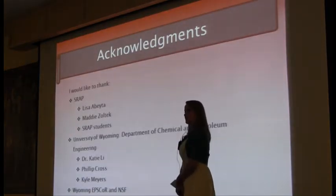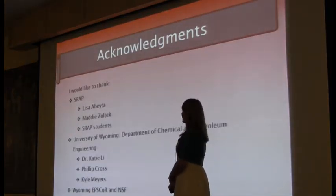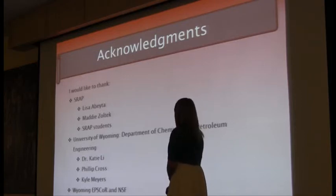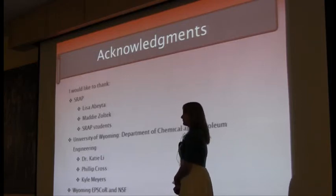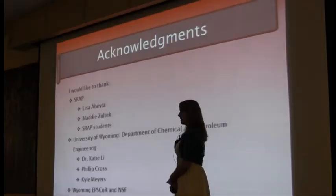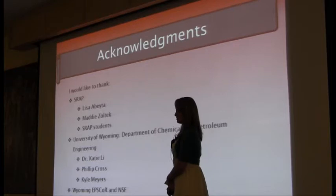My acknowledgments: I would like to thank SARAP, Lisa, and my amazing lab partner Maddie, and all the SARAP students for making it a memorable summer. Thank you to the University of Wyoming for the technical and engineering support, and Dr. Katie Lee, whose lab I worked in, and Bill Crofts. I would also like to thank Wyoming EPSCoR and NSF for making this project possible through their support.